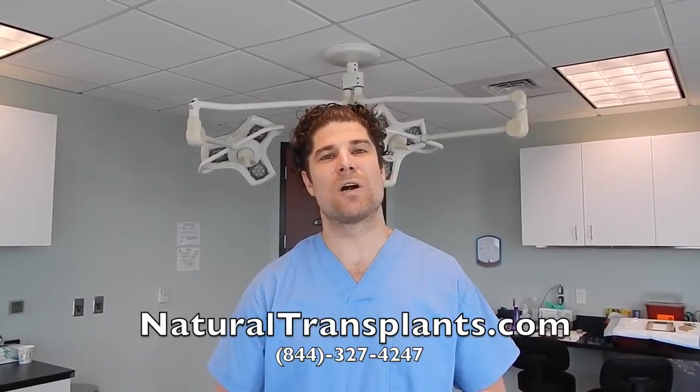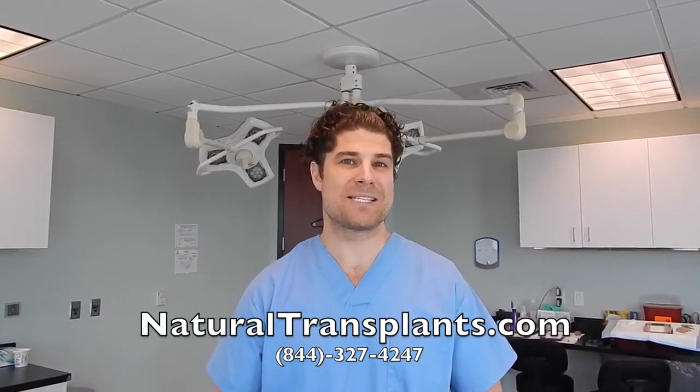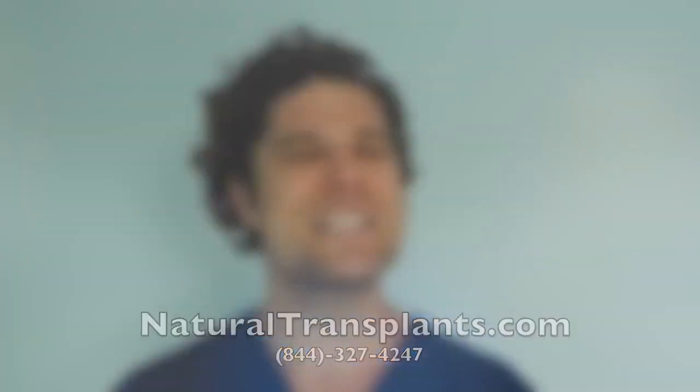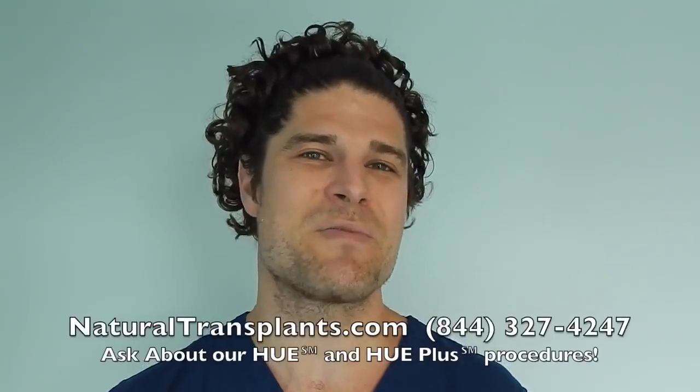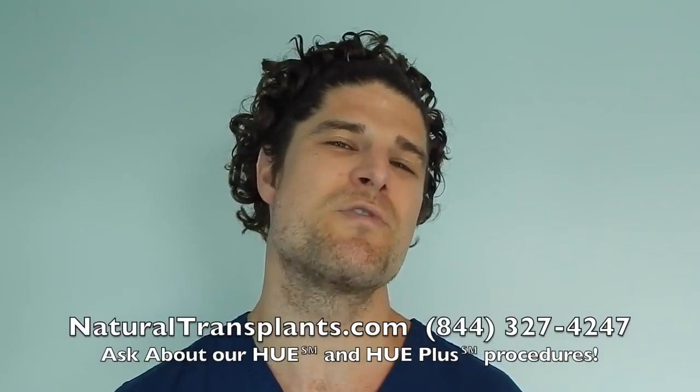Please call us at 844-327-4247 or visit NaturalTransplants.com. We'd be happy to talk with you or set you up with a consultation with a doctor either in person or remotely. Call us now at 844-327-4247 and ask about our HUE and HUE Plus procedures, which move more hair than ever before. Hope to hear from you soon.